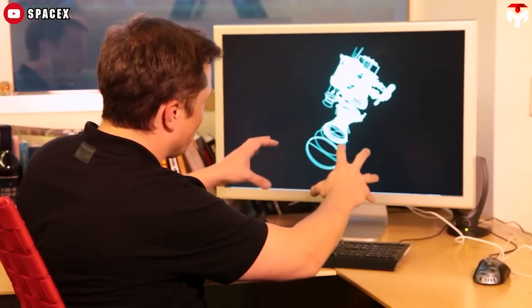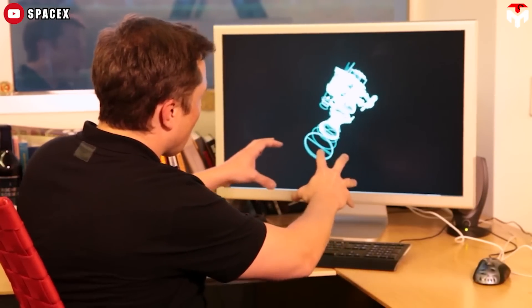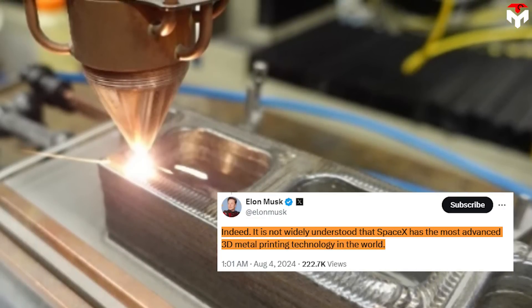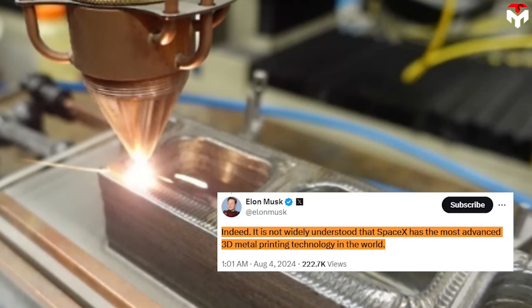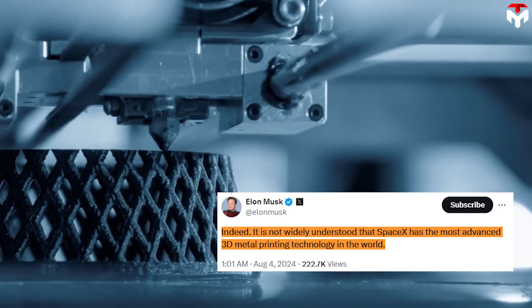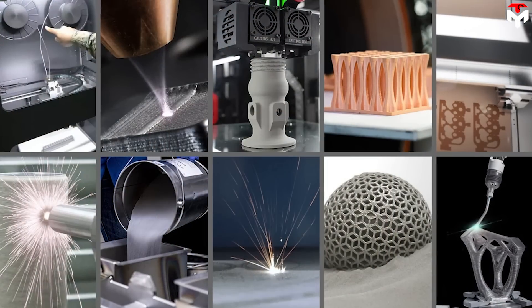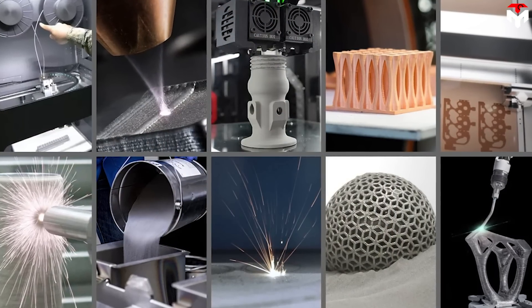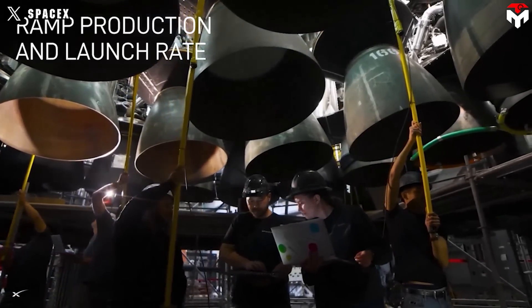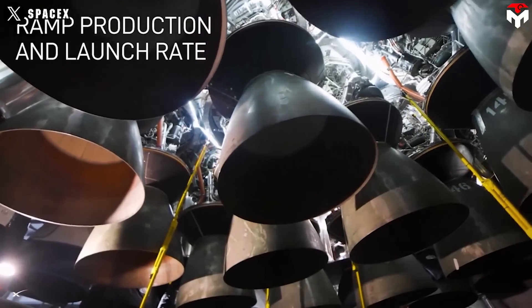Musk speaks of SpaceX as having the most advanced 3D metal printing technology in the world. Due to rapid technological advancement, metal 3D printing has grown massively in recent years. Many innovative startups and suppliers have proposed new and increasingly affordable metal 3D printing processes and more compatible materials. So far, it has been vague about exactly which process SpaceX uses for the Raptor engine.